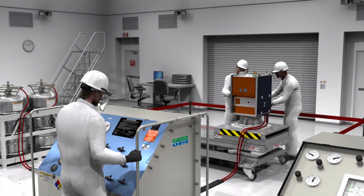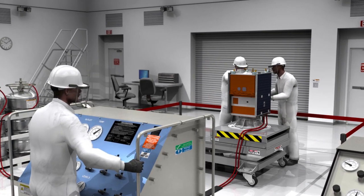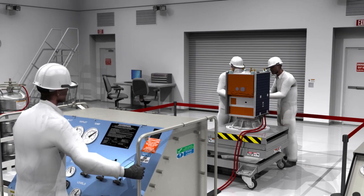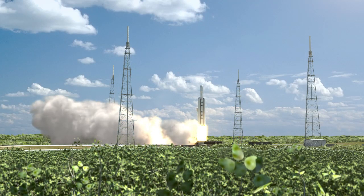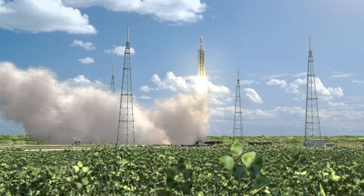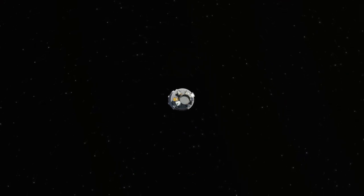We're really looking at having enhanced capability for an ESPA class or a small sat ride-share payload. We're adding propulsive capability to that, which enables a lot of technologies to be demonstrated that would not otherwise be possible.